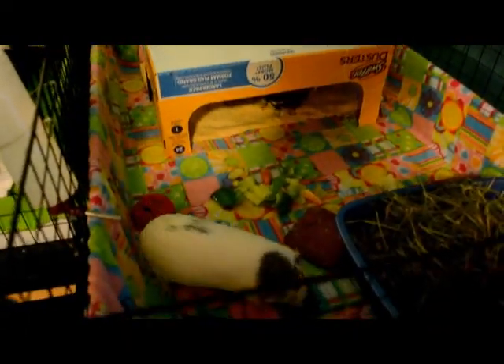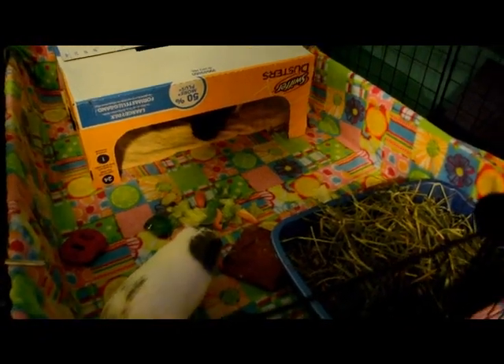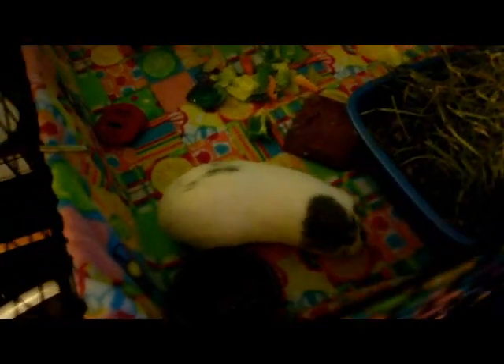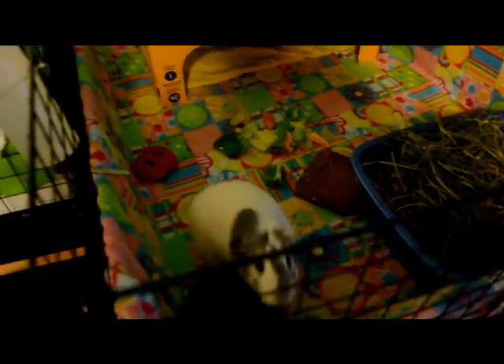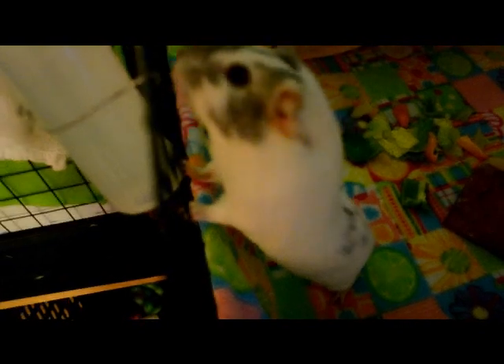I'm actually going to be on a school trip — today's Tuesday, I leave on Wednesday and I won't be back until Sunday. So you probably won't see the pigs for a few days, but when I come back I'll be sure to make a video on them because they're so cute.